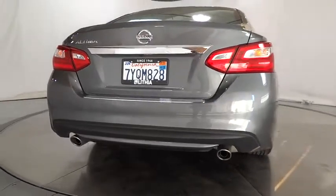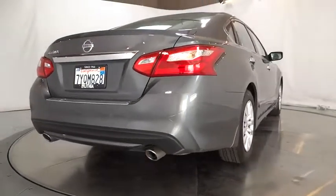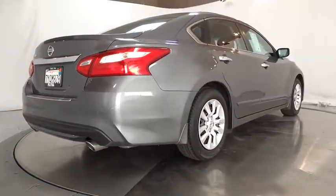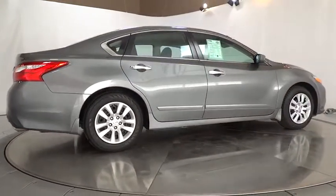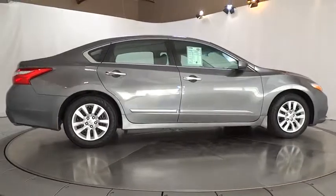Front wheel drive, AM-FM stereo radio, rear defrost, auto off headlights, bucket seats, CD player, MP3 player, child safety locks, side head airbag, electronic stability control.